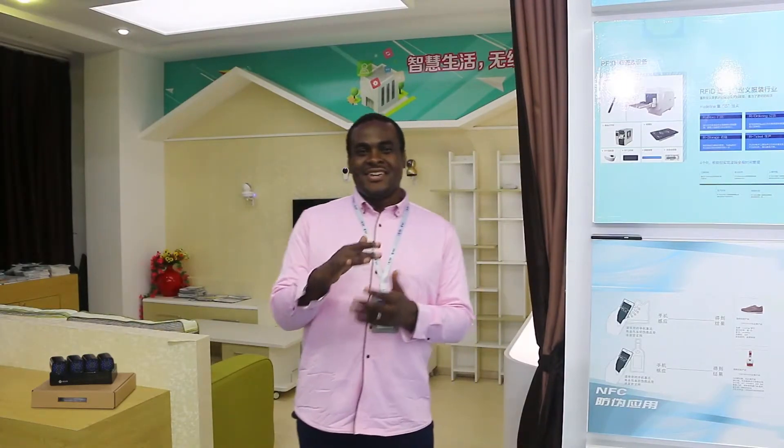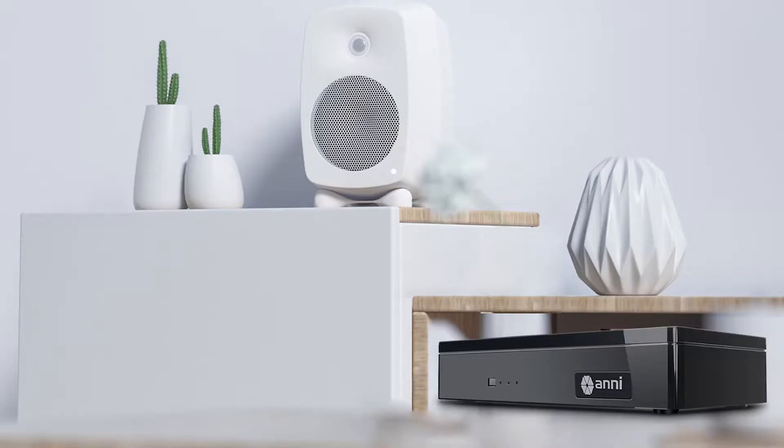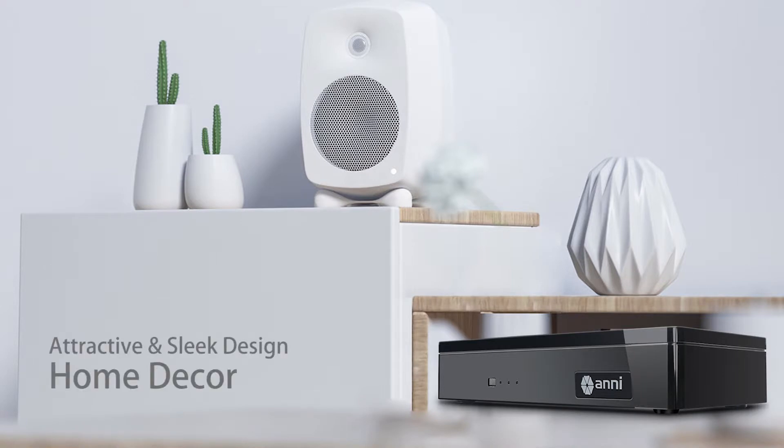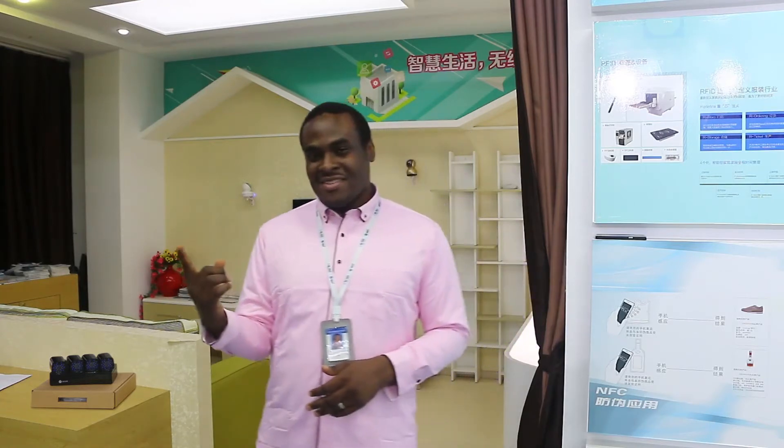Quite nifty, isn't it? You just couldn't make out a DVR from the other books on the shelf. Also, its attractive and sleek design allows it to pose as a decorative object. It quickly becomes a game of cat and mouse between an intruder and the only piece of evidence that can later incriminate him. Our systems are designed to always win in such scenarios.